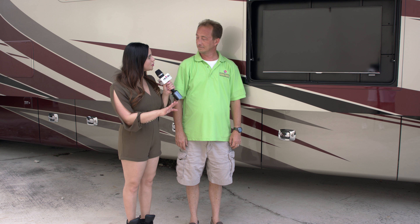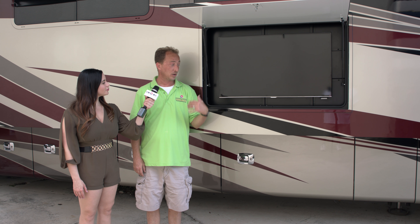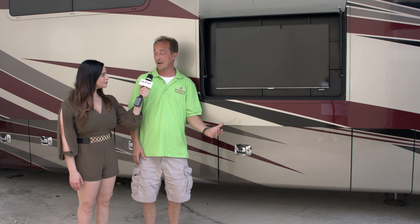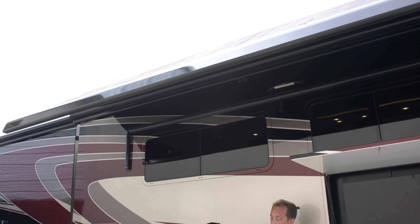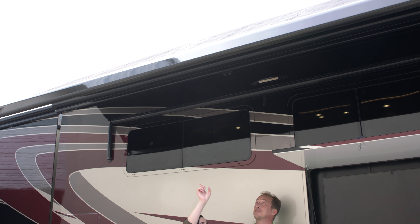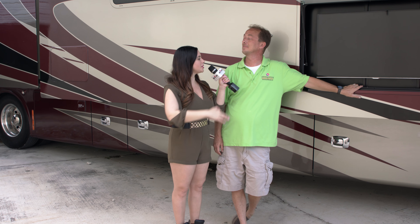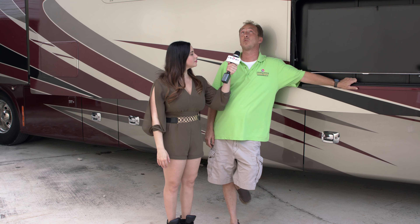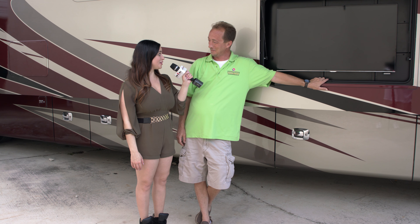The flat-screen TV outside of the RV is very useful for picnics, camping, or barbecues. You can watch a DVD, satellite TV, or cable — whatever you want out here while you're entertaining on the patio. The awning up there also comes in handy for sunny days, keeping the heat out and reducing the glare for the TV. It's a great sunbrella. There's also an LED light strip in there which will light up the whole patio for you.